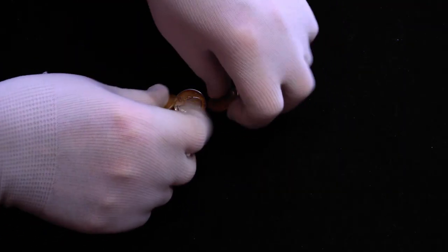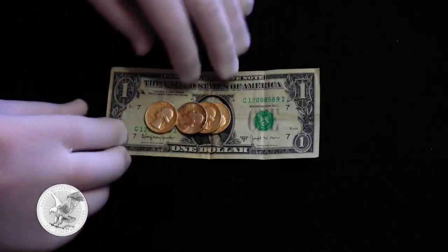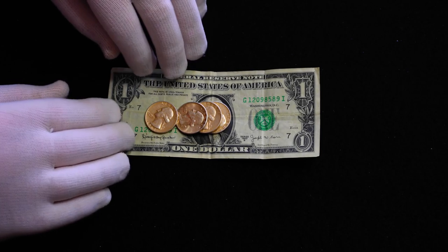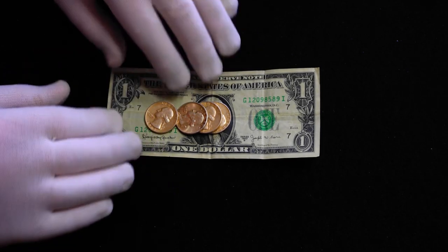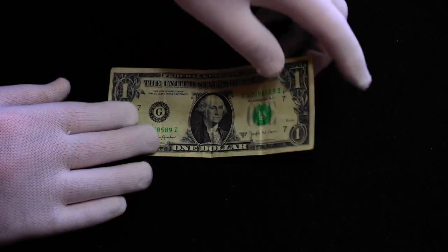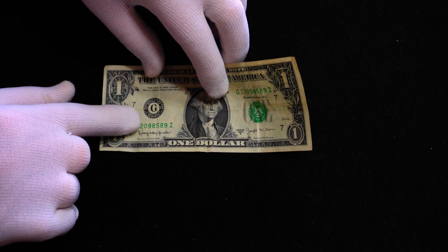Now, let's suppose that I did not purchase any gas with this dollar bill or these 4 quarters, and I put them away — in my sock drawer, in a safe, a lockbox at the bank, what have you — and I brought them out today. If I went to the store today with this dollar bill, how much gas could I buy?